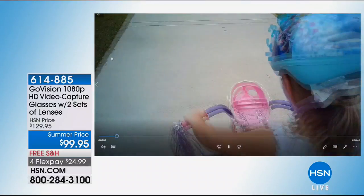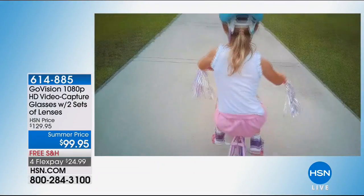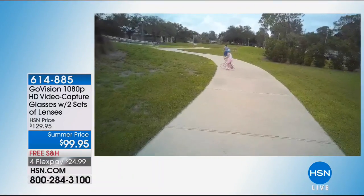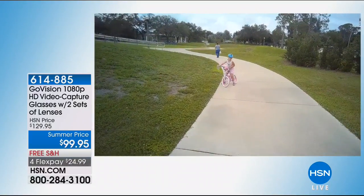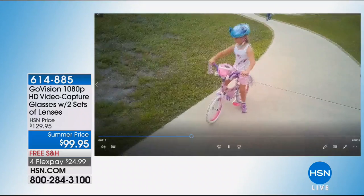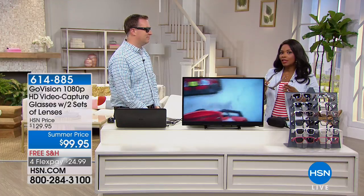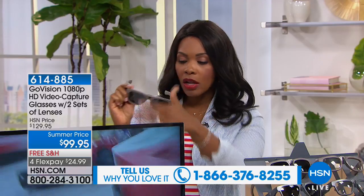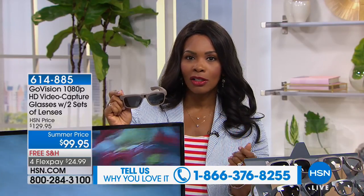Here was one of our friends teaching his daughter how to ride a bike. He's holding the bike, and then lets her go for the very first time — a once-in-a-lifetime memory. You wouldn't be able to capture that if you were trying to hold your cell phone and keep her safe. With your GoVision glasses, it's audio and video — you can even take a still picture. This is a summer price — normally these would be $30 more here at HSN, but you're getting all the features for less than $100, with free shipping, and you can get it on FlexPay: four payments of $24.99.